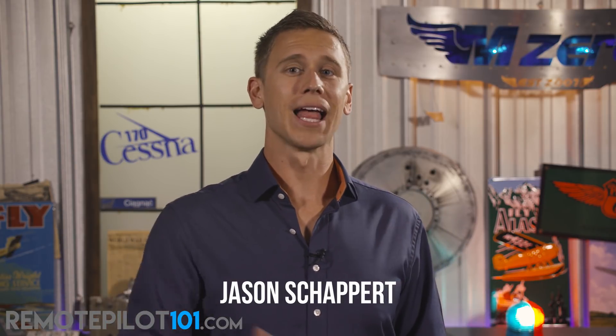Perhaps the top question we get asked is, what can I do with the drone? How can I start a business flying my drone? Hey, Remote Pilot 101, Jason Schaper here, and I'm here just to offer some insight into what our customers are using.